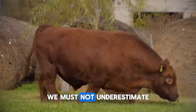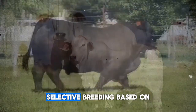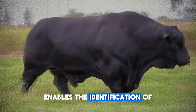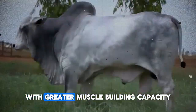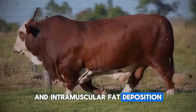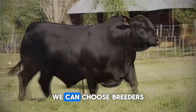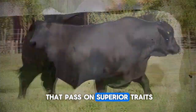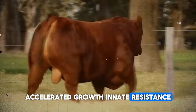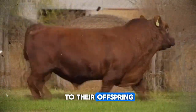We must not underestimate genetics' role in this process. Selective breeding based on genomic sequencing data enables the identification of markers associated with greater muscle-building capacity and intramuscular fat deposition. With customized single nucleotide polymorphism (SNP) tests, we can choose breeders that pass on superior traits — accelerated growth, innate disease resistance, and efficient feed conversion — to their offspring.